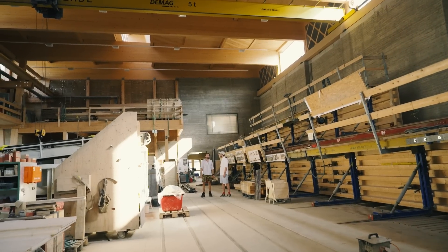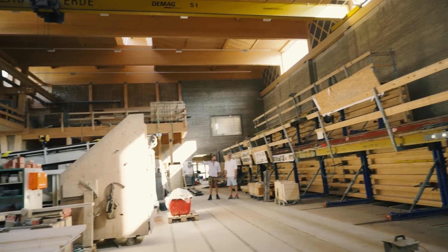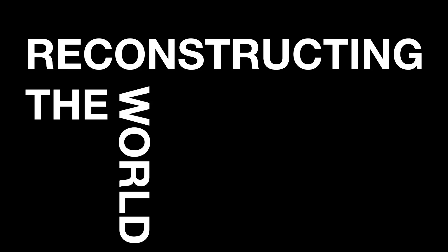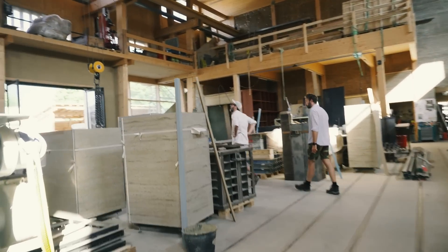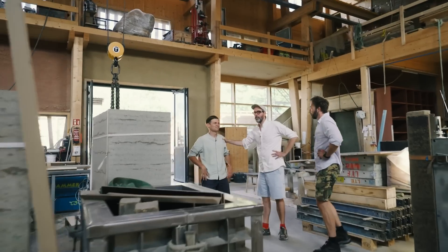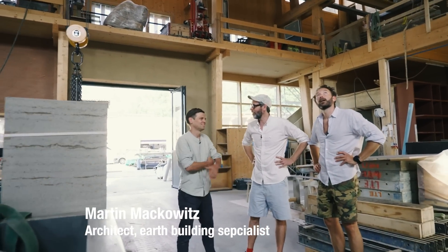Where's Professor Martin? I think he's over there. So this is the factory, Professor Martin. Exactly. This is insane. This is a real factory. You're not just a nerdy academic somewhere.